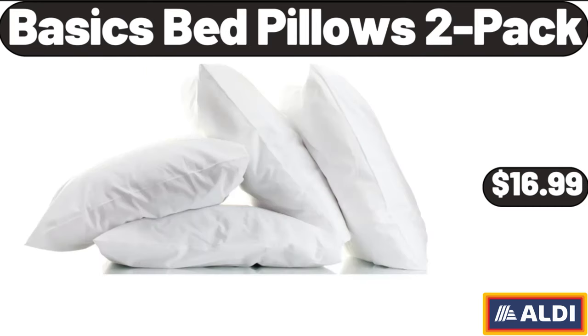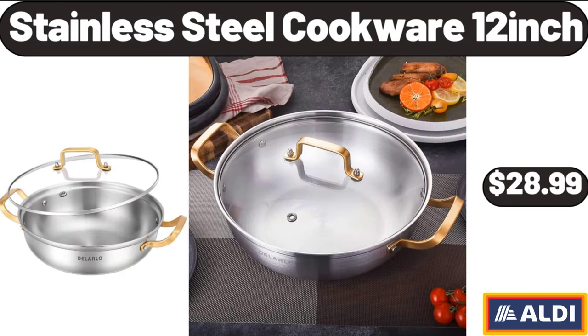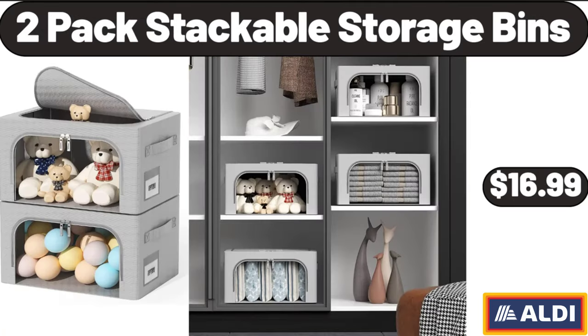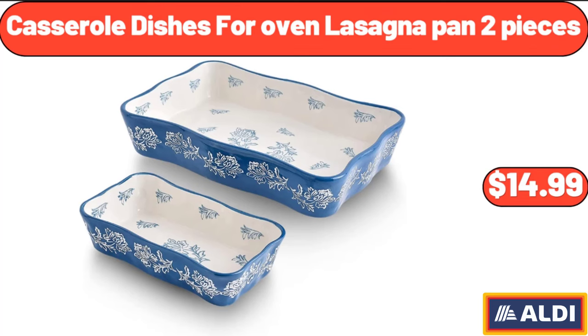Basics bed pillows 2-pack, $16.99. Whole boneless pork butt roast, $16.46. Stainless steel cookware 12-inch, $28.99. 2-pack stackable storage bins, $16.99. Rolling pin beech wood, $7.99. Casserole dishes for oven lasagna pan 2-pieces, $14.99.